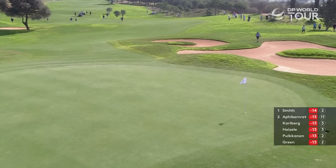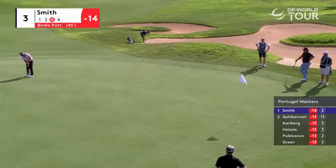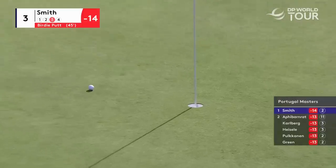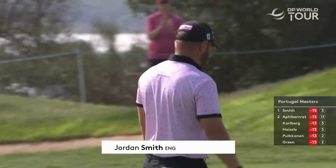By his standards that's very poor. This one's left to right, doesn't break as much as it looks, and it is slow, very slow. It's a beautiful stroke — there you go, it's not a mystery, no game of golf's a mystery. How about that, that was an absolute bonus.